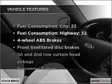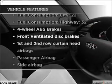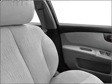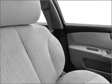Plus, enjoy these notable features that are included in this vehicle: power door locks, power windows, power steering, power mirrors, and AM-FM stereo with a CD player.